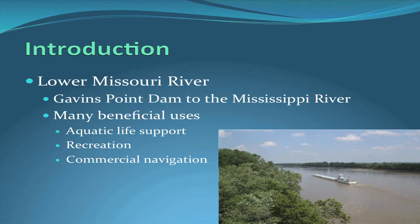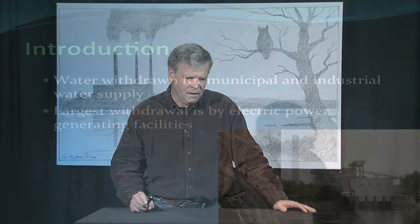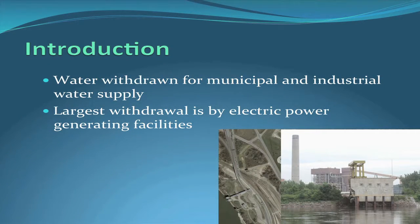The lower Missouri River runs from Gavin's Point Dam down to the Mississippi River, and it has many beneficial uses. There's aquatic life support, recreation like the 340-mile river race, and commercial navigation. It's also a water supply for municipalities and industries. But the largest withdrawal of water from the Missouri River comes from electric power generating facilities — and that's what I'm going to talk about today.